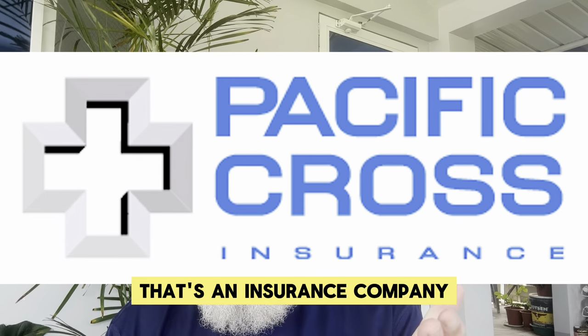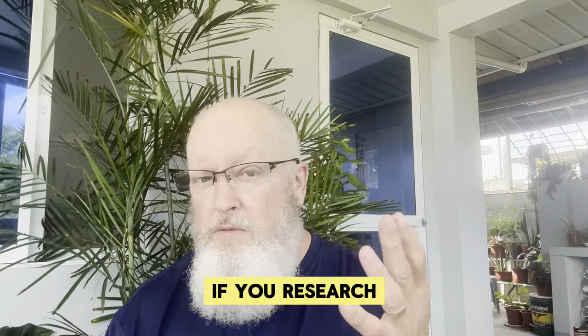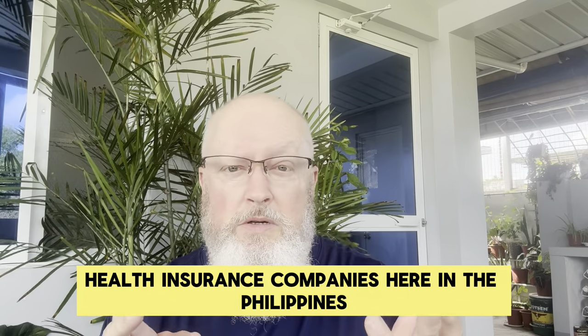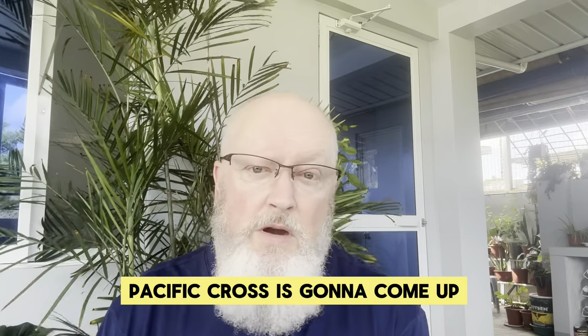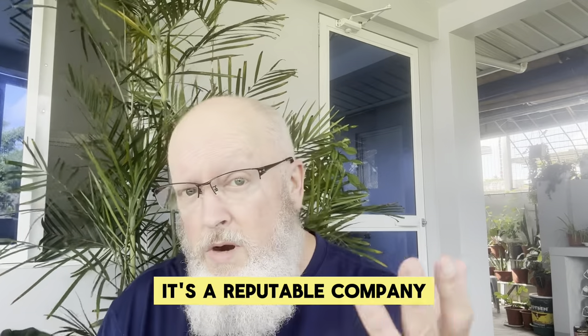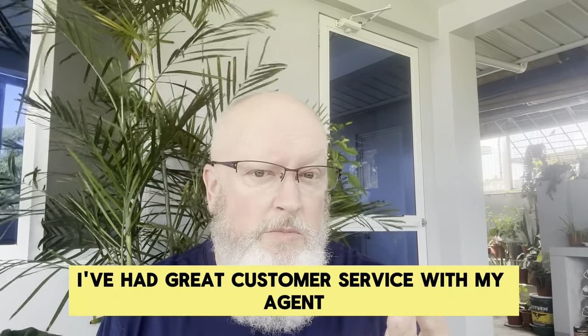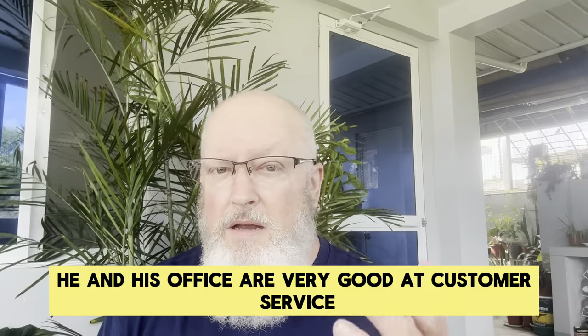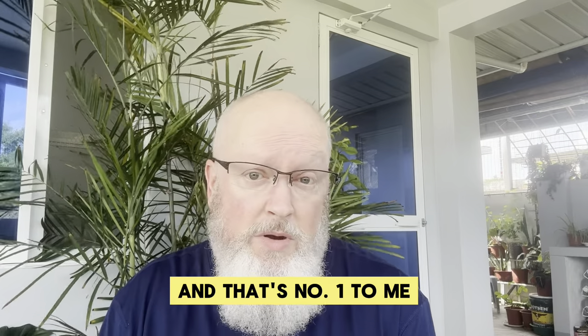I use Pacific Cross — that's an insurance company that distributes health plans here in the Philippines. If you research health insurance companies here and do a quick Google search, Pacific Cross is going to come up. It's a reputable, well-known company. I've had great customer service with my agent, Michael Onstat, for Pacific Cross. He and his office are very good at customer service, and that's number one to me.